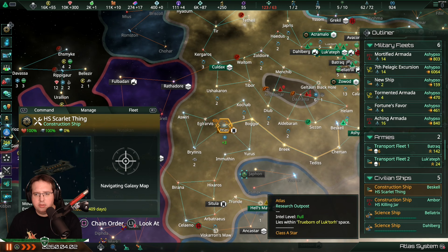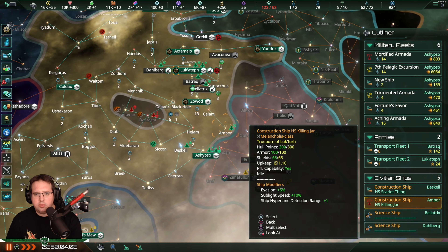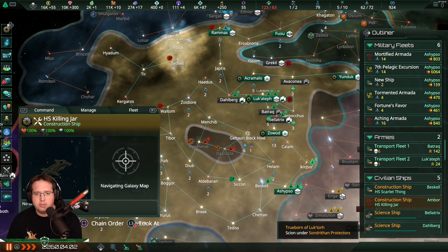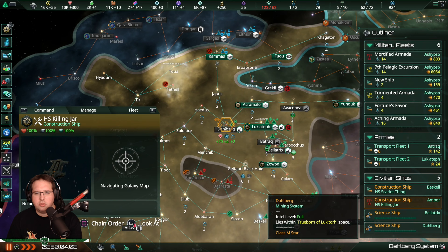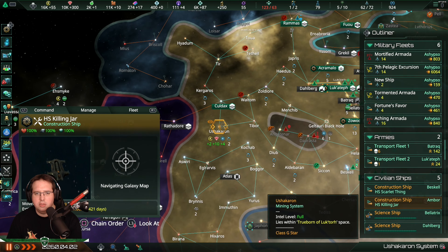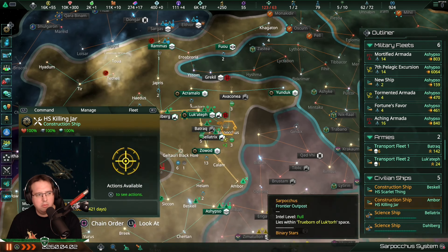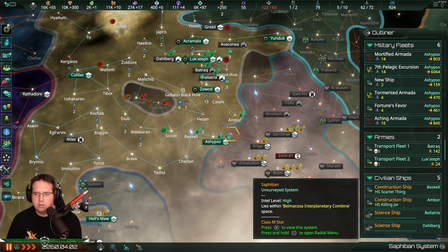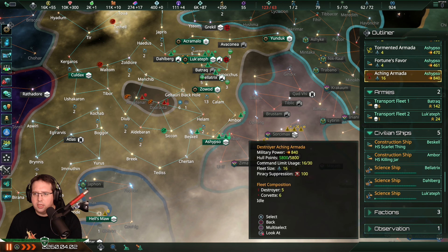I will send you here. And our other construction ship I will send to here - this is quite central, I think. I will just leave them there for now, at least.